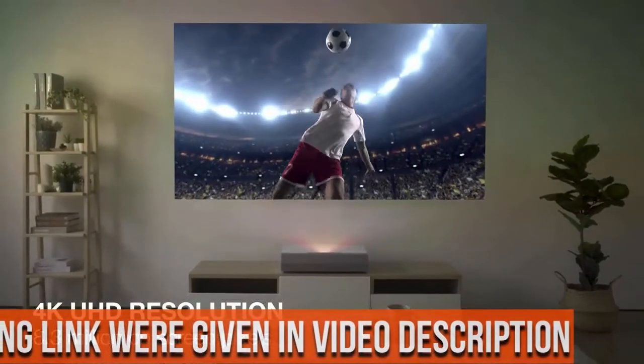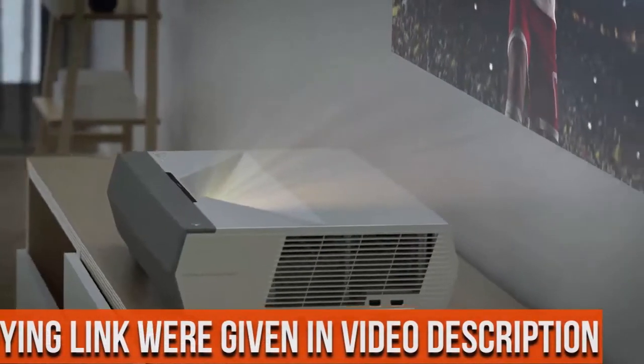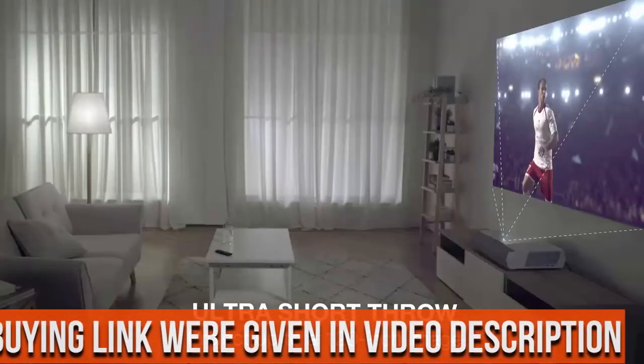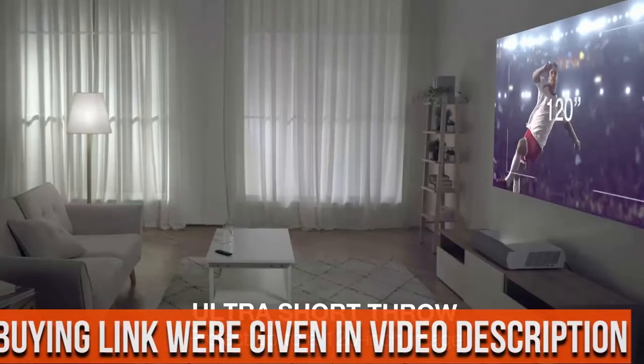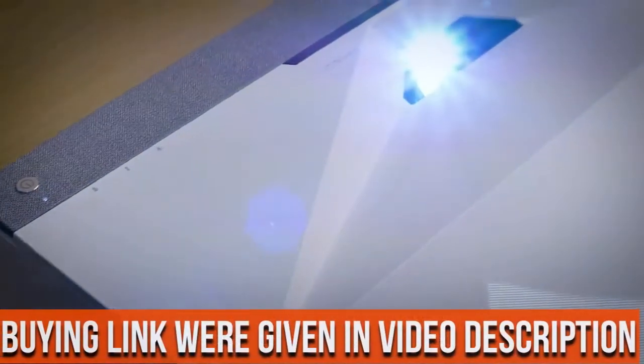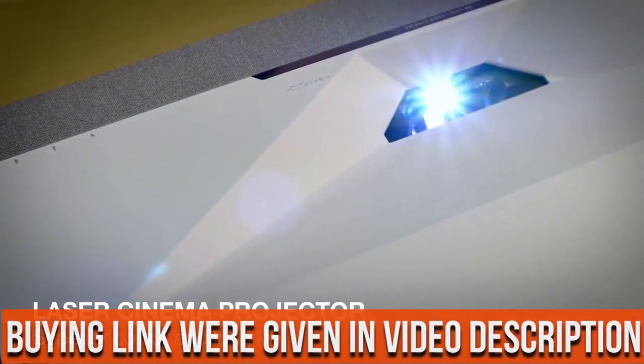6 segment color wheel. Experience richer colors and enhanced brightness with the 6 segment color wheel. The RGB-RGB color wheel brings accurate cinematic color to your home, reproducing movies, TV, and games the way the director envisioned it.